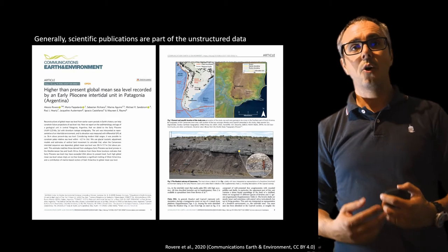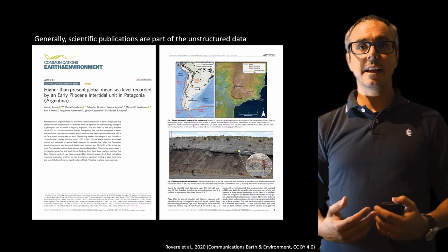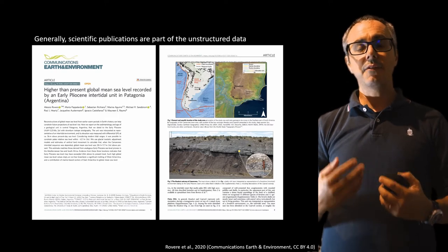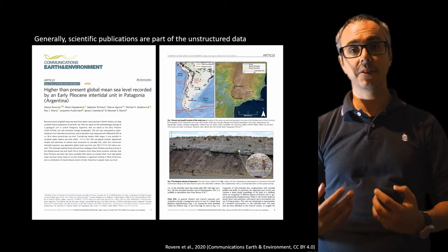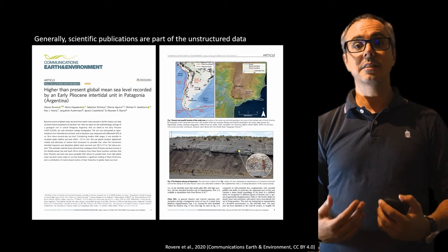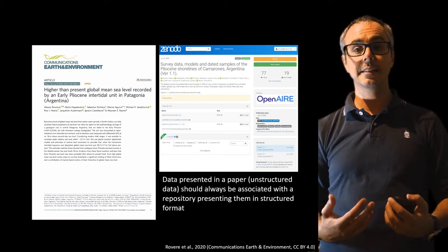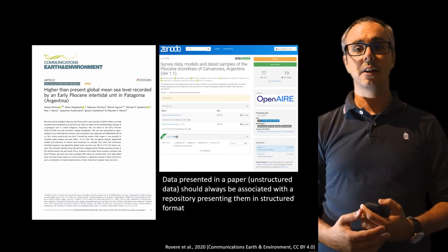Unluckily, scientific publications in a way are also part of the unstructured data. This is an example of a publication I did in 2020 describing a Pliocene shoreline in Argentina. And if the paper was stopping at what it does — the description of the section and the presentation of GPS and dating data within tables — this would still be unstructured. To make the results of this paper structured, we have to include the results inside a structured, standardized framework and share it openly.